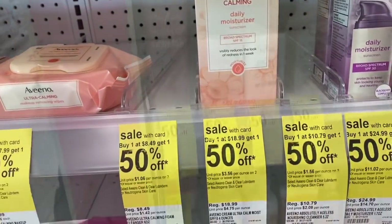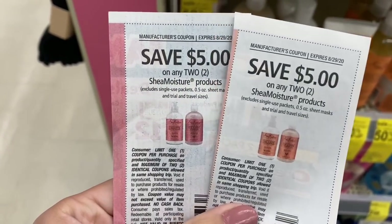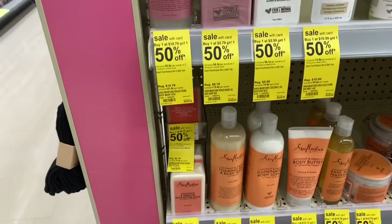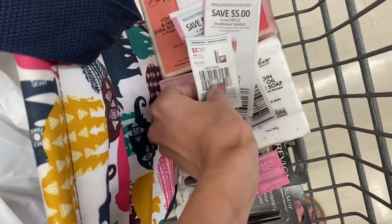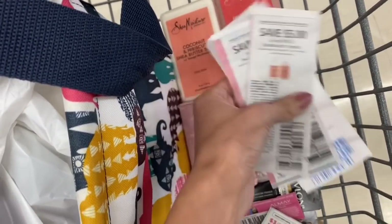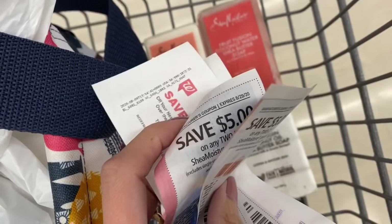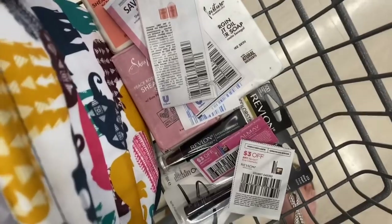On a separate deal from the Aveeno, I'm trying to use a couple of my Shea Moisture coupons since my store didn't have the hair smoothies. I'm going to try to get these soaps and see how that works. On this transaction I'm going to get a couple more Almay and Revlon products and also use two $5 coupons on Shea Moisture soaps that are buy one get one 50% off, plus use a couple of my register rewards.